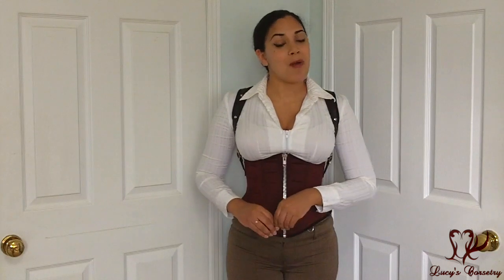Hi everybody! Today I'm going to be reviewing the Sabine Underbuss Corset by Scoundrels Keep. Scoundrels Keep is an independent corset maker based in St. Paul, Minnesota in the United States.